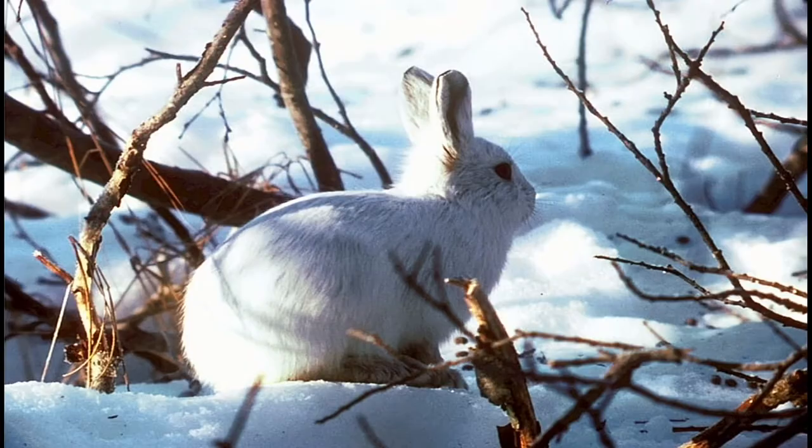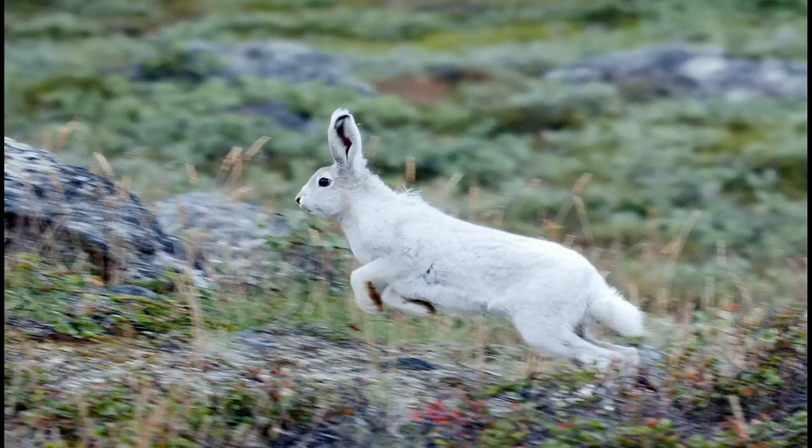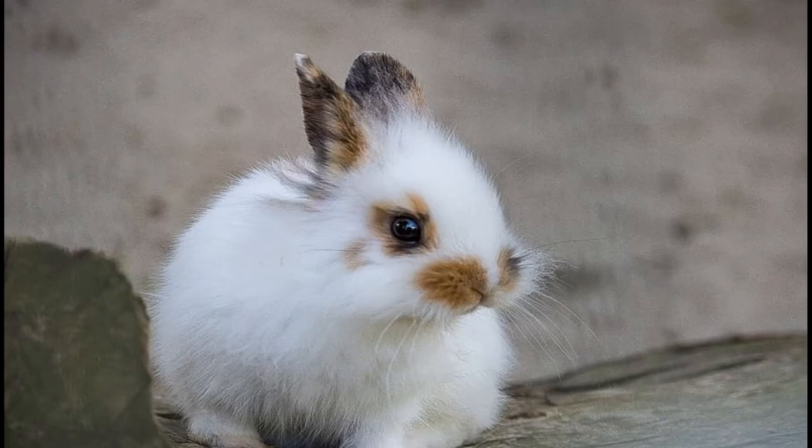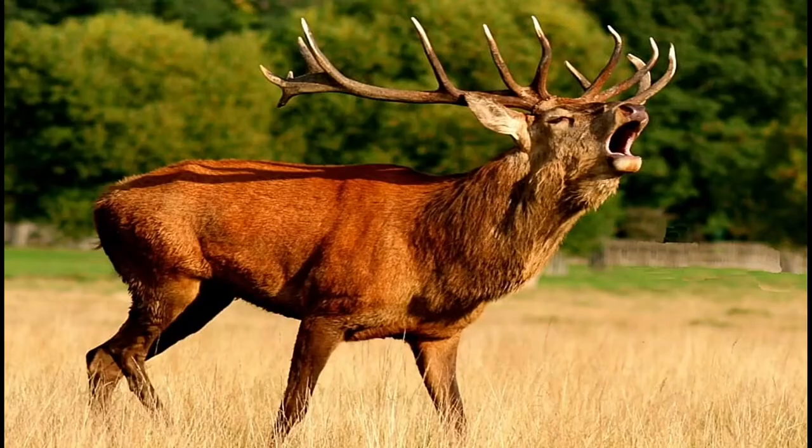The Arctic hare spends much of its time foraging for food. In fact, so much time that a mother visits her litter to suckle them for just two minutes every 18 hours.